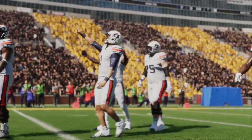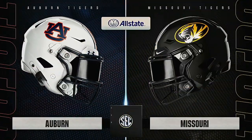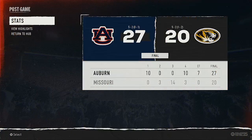That's going to do it for us. For Jesse Palmer, David Pollack, I'm Reese Davis, saying so long. This has been another presentation of EA Sports College Football.